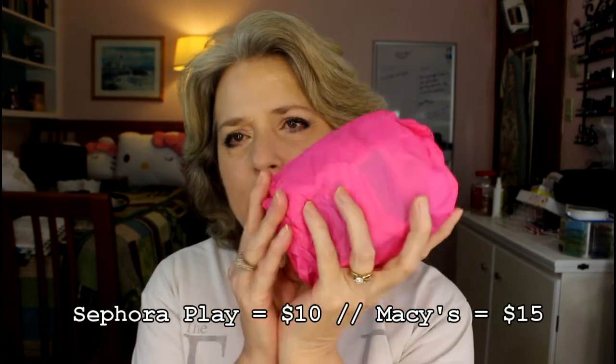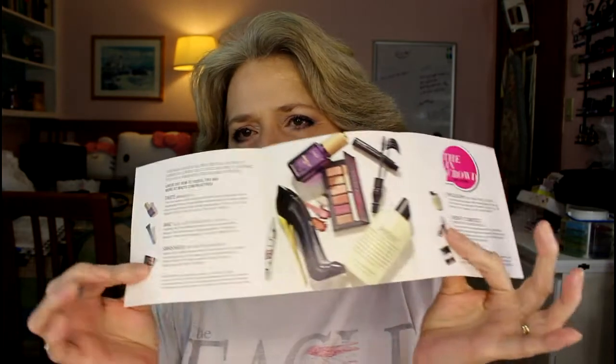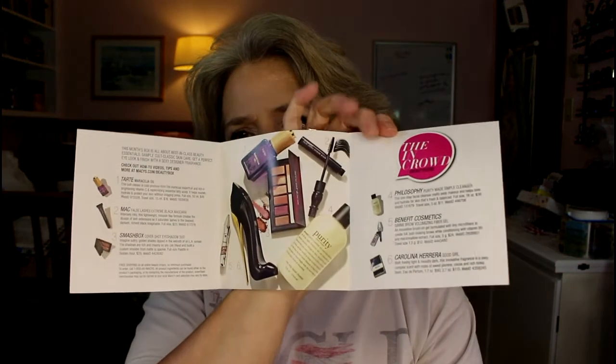Everything comes wrapped in neat little tissue. It also comes with a leaflet that talks about the products and gives you a $5 certificate — you have to use it on a beauty thing. It gives you a little short narrative of what you're getting and where it's from. There are six things in here, and one of them is a cologne sample, which is perfectly okay because it's the same thing Sephora Play does — you get six things and one of them is a cologne.